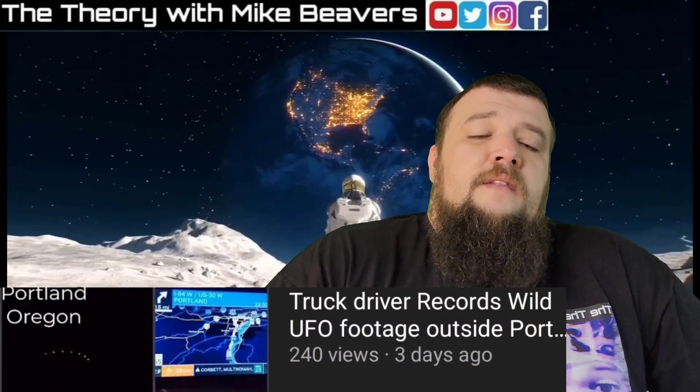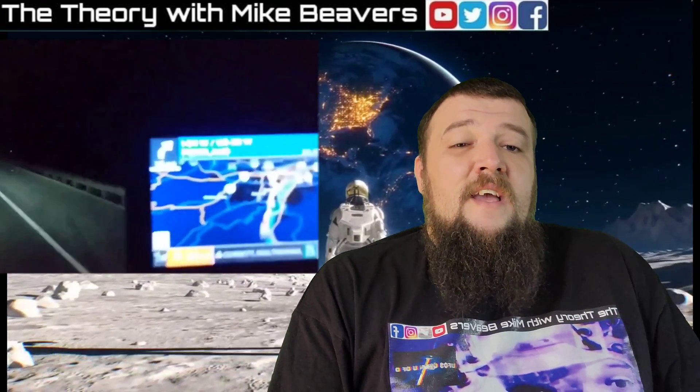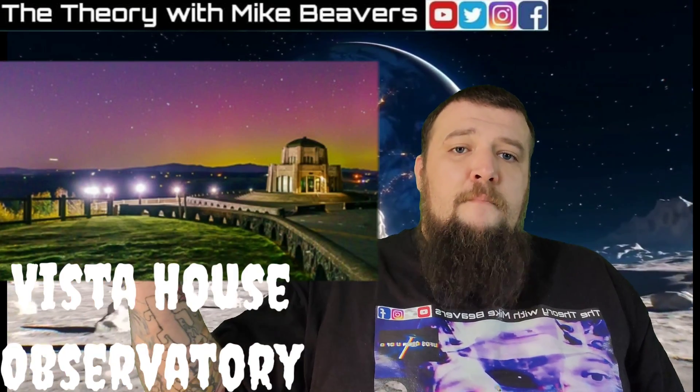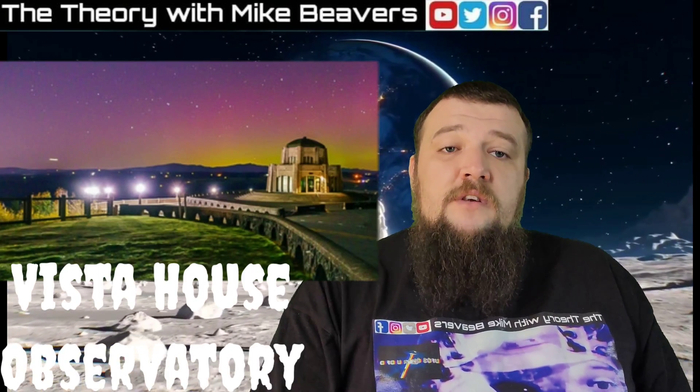But first, I want to talk about the last video I published — the Portland, Oregon ring of lights, a possible UFO sighting. It turns out it was not a UFO, so I'm going to put a 'debunked' thumbnail cover on that video. I said in the video I thought I knew for a fact it was not a reflection. I watched the video over and over to see if the lights moved with how the phone moved, because my number one thought was that it could be a reflection inside the truck of a ring light. But it turns out this is actually a historic observatory called the Vista House Observatory.